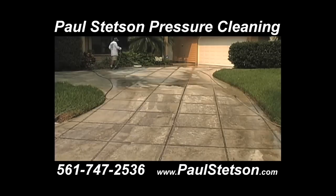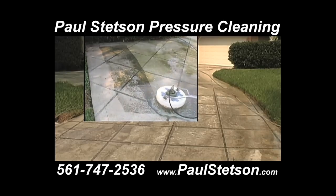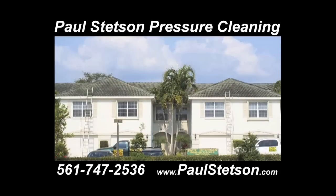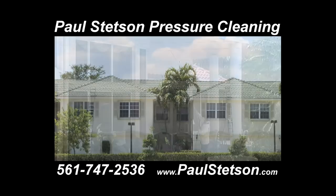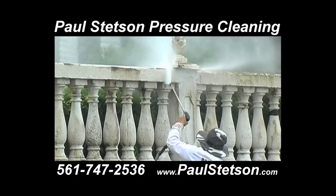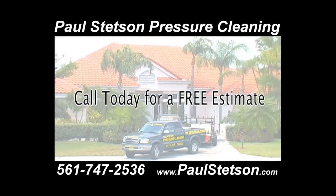Is your house, driveway, or patio looking a little discolored? Then call Paul Stetson Pressure Cleaning. Walls, driveways, patios, decks, fences, and all types of roofs — let us clean your home or business. We have been a member of the Better Business Bureau since 1991 and are the most experienced company in the northern Palm Beaches. Licensed and insured, Paul Stetson Pressure Cleaning is the reliable and affordable solution to your exterior cleaning needs. Call us today.